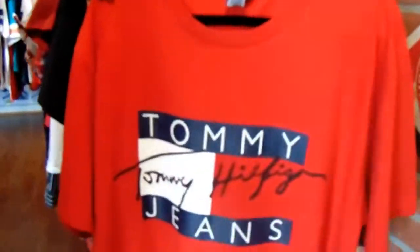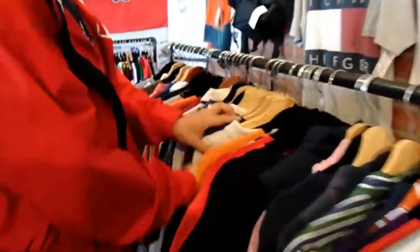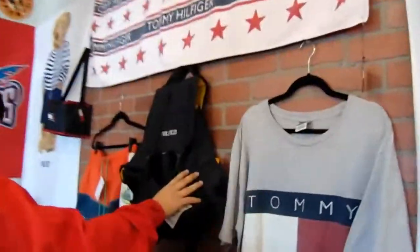Over here we got the Tommy rack — strictly Tommy. We got some Tommy flag pieces, we got the Nautica Competition spellout, Nautica all day. Got the Nautica badge. And we got a few polo pieces here and there.